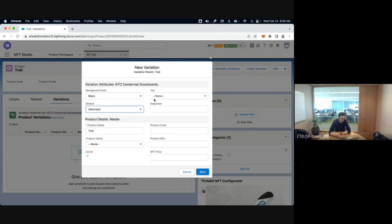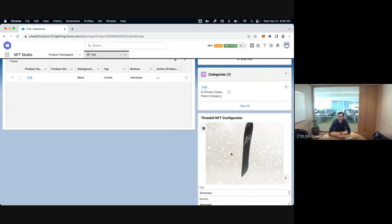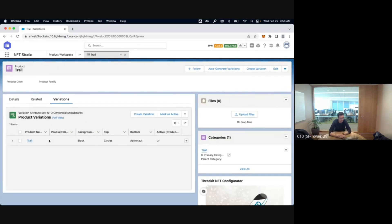I'm just creating the metadata — nothing is on the blockchain yet. I'll say the background is black, the bottom is an astronaut, the top is a circle. We can potentially generate images on the fly using a company called Trickitt on the AppExchange, which can generate images in 3D or 2D. Or you could say you already have all your pictures and just want to list them on your Salesforce org. In this case I want 10 NFTs, so I'm going to generate nine additional ones.